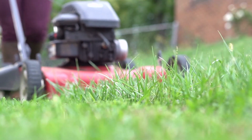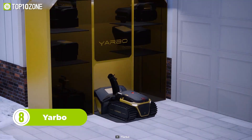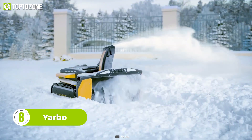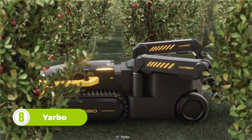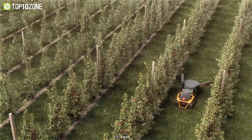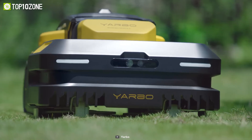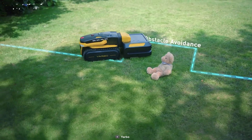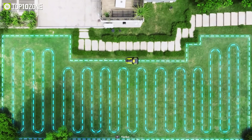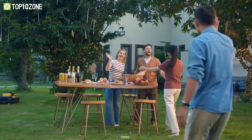Looking for the ultimate solution for yard maintenance? Then meet Yarbo. This is a 3-in-1 intelligent yard robot that will give you a snow-free driveway and sidewalk in the winter, a perfectly cut lawn all year round, and a leaf and debris-free yard in autumn. Yarbo's advanced technology and features make it the perfect addition to your yard. The RTK GPS positioning system and advanced algorithms ensure that the mower works within the visual boundaries that you set, giving you peace of mind and freeing up your time.